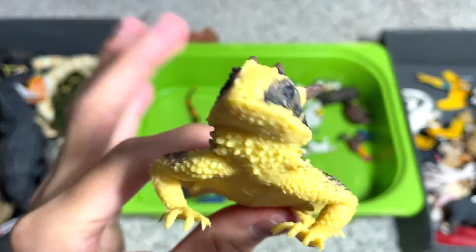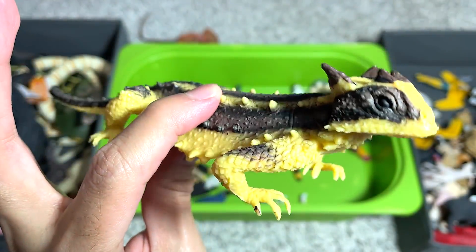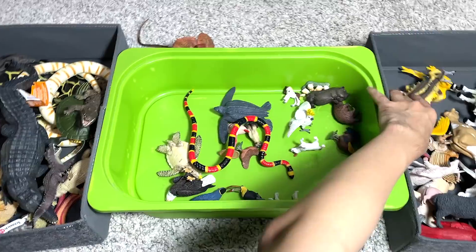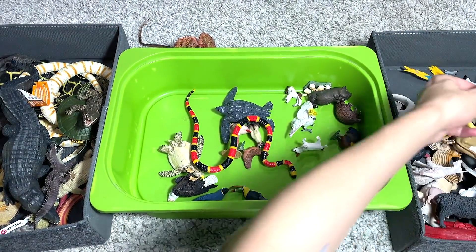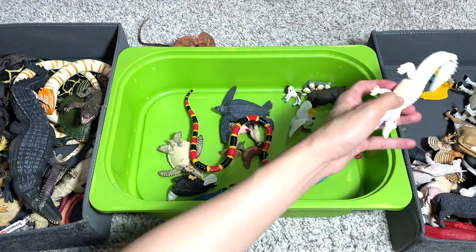Komodo dragon. This is known as a thorny devil. I think this lizard can be found in — oh my goodness, why am I putting some of the reptiles into the right box? I was totally distracted.